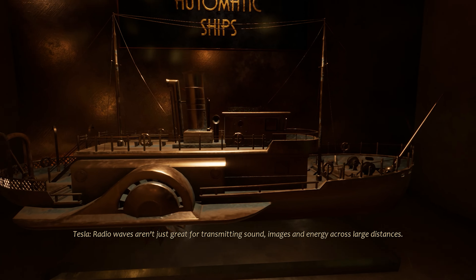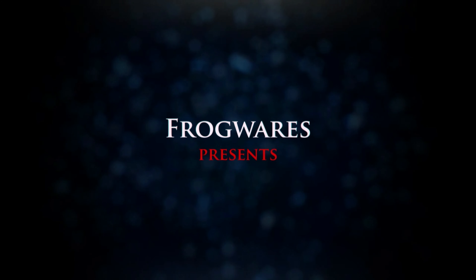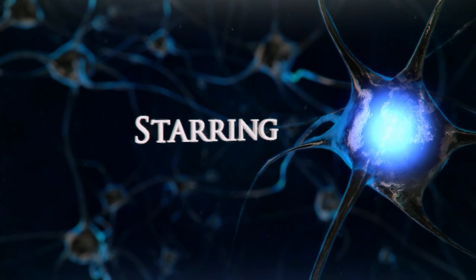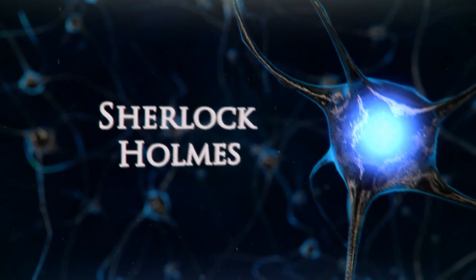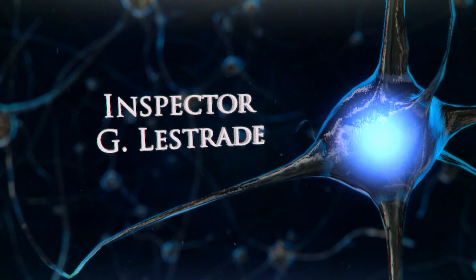Alright, so that's it for Close to the Sun, and now I'll move on to the second game of this week, which is Sherlock Holmes: Crimes and Punishments. The game is developed and published by Frogwares. It was released in 2014, so keep that in mind when judging the graphics. They are really interesting and detailed, but keep in mind it's a six-year-old game, so don't expect mind-blowing aesthetics.